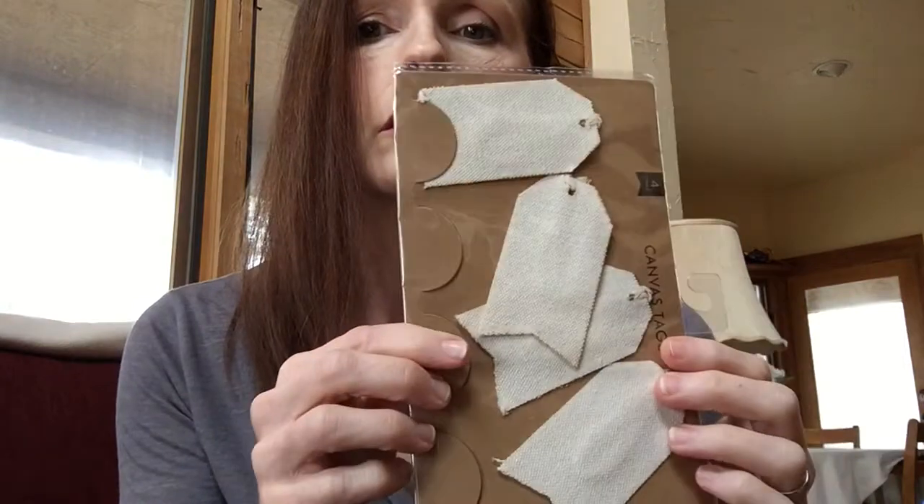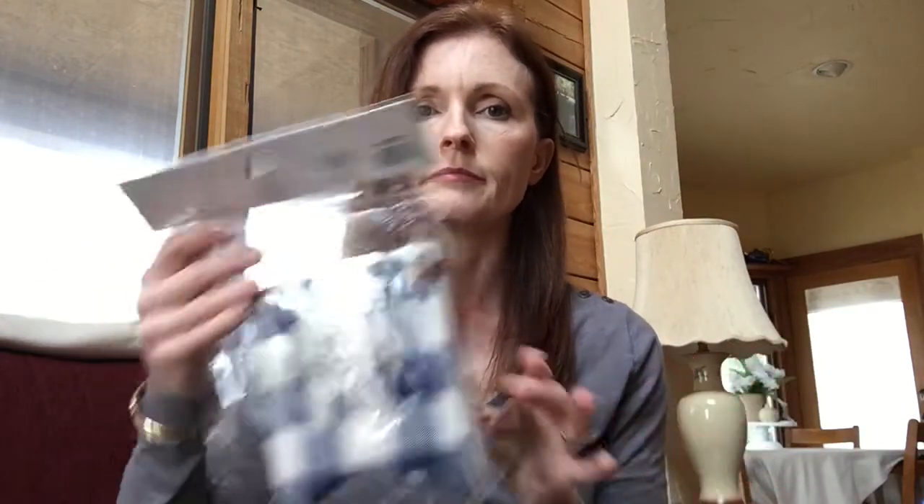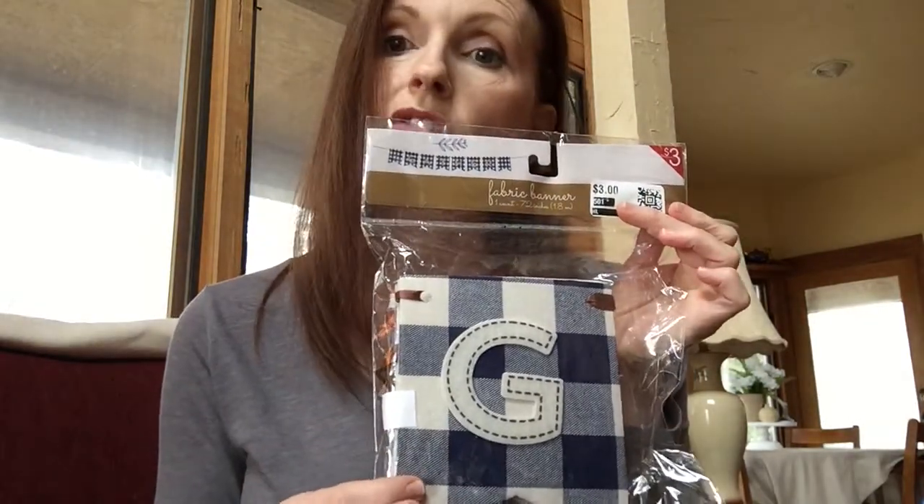These are like a burlap or linen type tag. A while back I hauled some blue and white plaid pillows that were very, very soft and pretty — I got them at a great price. And now I have found the banner to match. Oh my goodness, this is so adorable. I wanted this so badly and I got it for like 70% off.